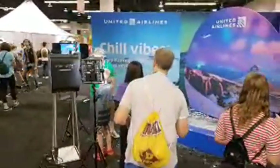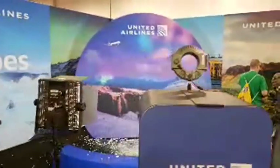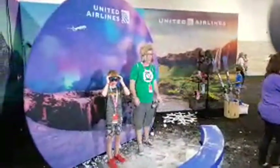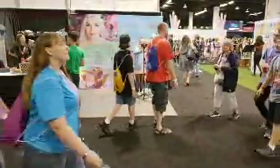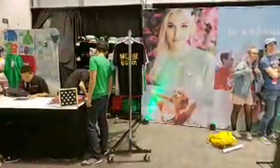United Airlines — for those who watch my travel content, I'm a million miler on United Airlines. What are they doing here? There's a snow globe — you put on some hats, stand in front of the snow globe, and they take your picture or video that you can share. There are a lot of these photo booth setups here, because people on social media really love a good selfie — and what's better than a still image than actually a video?